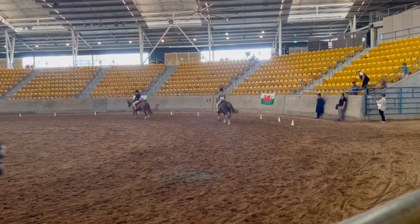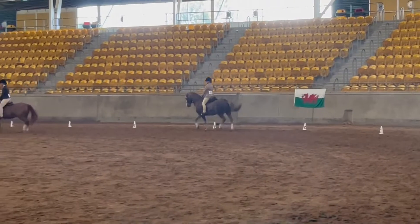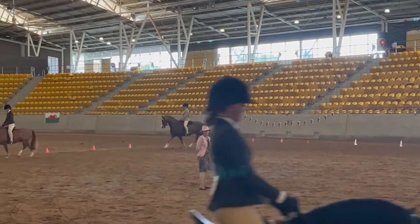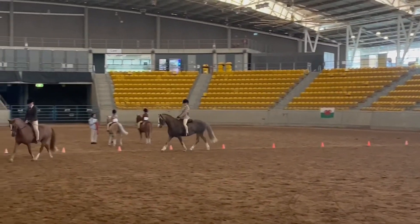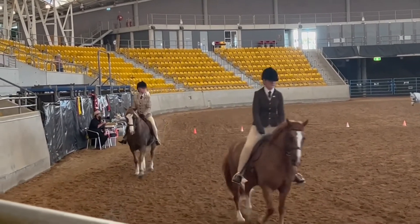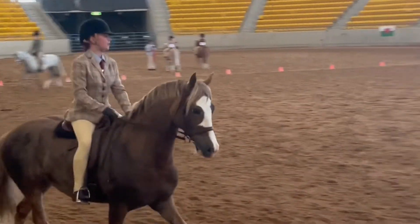Day one: reserve champion in Lead Welsh D Gelding out of those classes. He got second in his Lead Welsh Hunter too, but I didn't feel the need to put that in.